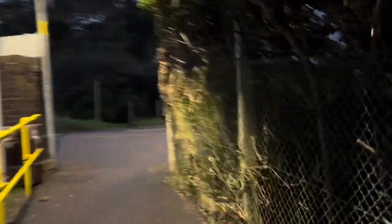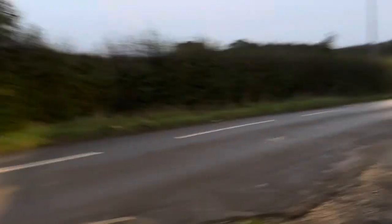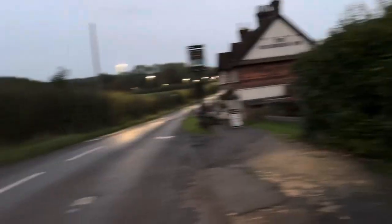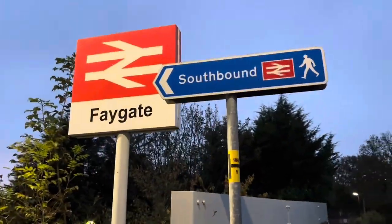It looks like there's a pub next door to the station, which is always very cool isn't it. Here is the pub — there's a bars and arrows sign there.